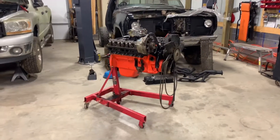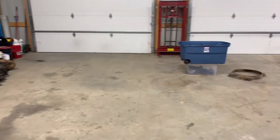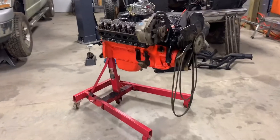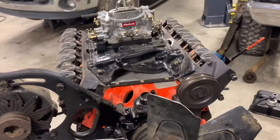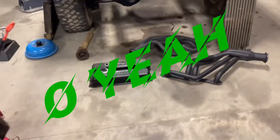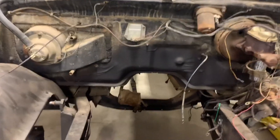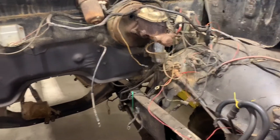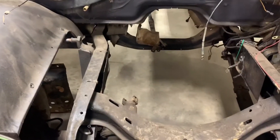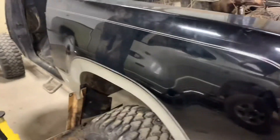Freshly built 440 — should make 450 to 500 horsepower, nice healthy cam in it, headers, new torque converter, freshly built transmission. We've also got some wiring to take care of and linkages, drive shafts, stuff like that.